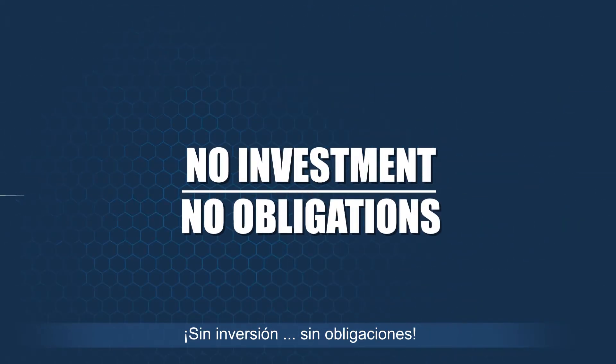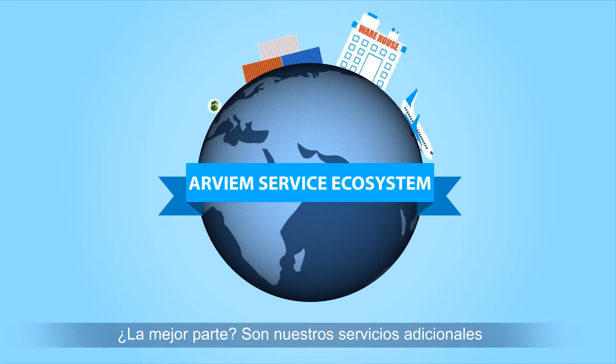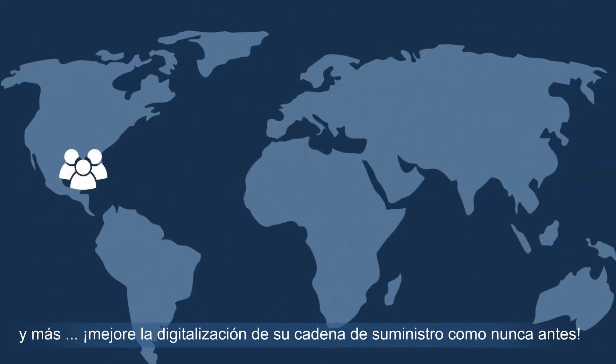You only pay for what you use. No investment. No obligations. The best part are additional services, ranging from supply chain financing to carbon footprint monitoring and reporting, and beyond.